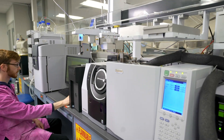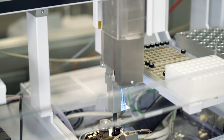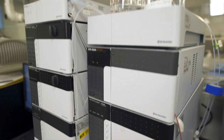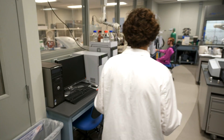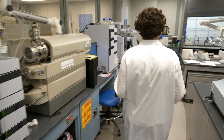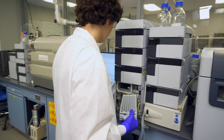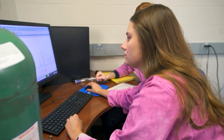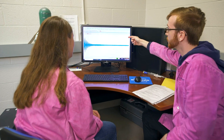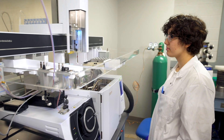The instrumentation we have in this lab lets us understand what we have, how much we have, and what is happening at the molecular level. Some of the more heavily used instruments include the gas chromatography mass spectrometry, liquid chromatography mass spectrometry, and nuclear magnetic resonance spectroscopy. Students in the School of Chemistry and Material Science can get trained on these state-of-the-art instruments. Once trained, they have access to these instruments whenever they need to, giving them a unique opportunity to generate data and use these instruments for their own research.